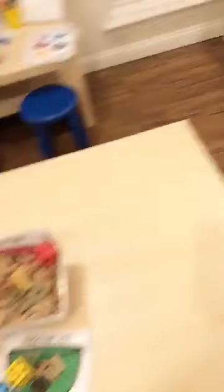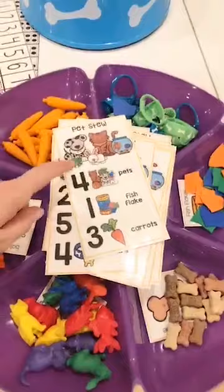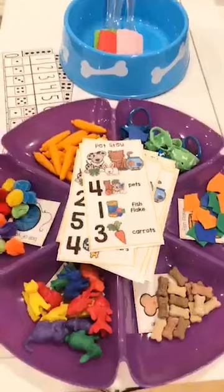I have my pet stew out — they grab the card, count out the number of items, put it in the dog bowl, and mix it up. The kiddos today just saw it and immediately started playing with it. These dog bowls are from the dollar store — how cute are those for the stew or just for math?